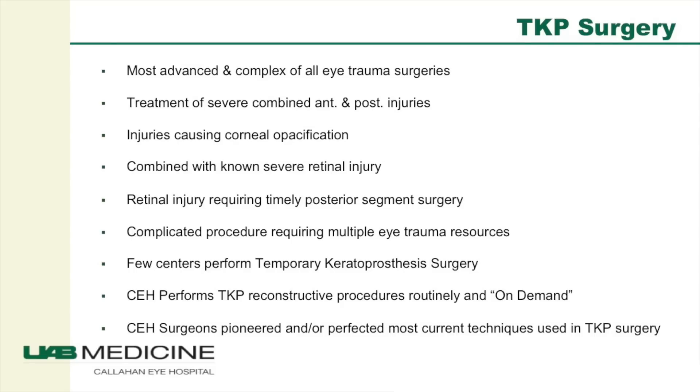TKP vitrectomy is specifically geared towards patients who have a damaged cornea that's cloudy, and yet who also have damage in the back part of the eye near the retina, the optic nerve, and the back structures of the eye, and who need timely surgery for those structures in order to preserve or regain vision. The cloudy cornea makes it difficult, if not impossible, to perform normal procedures towards the retina. The temporary keratoprosthesis is a way of getting around that issue.